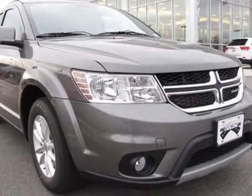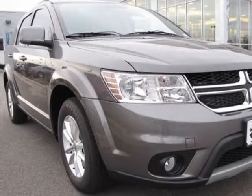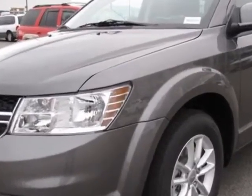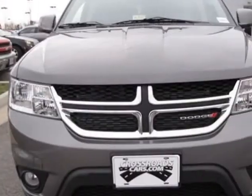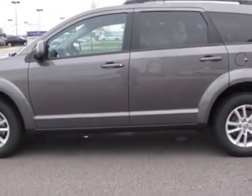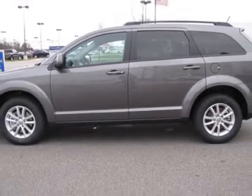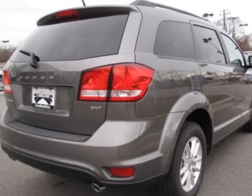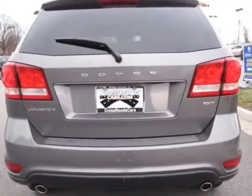Come take a look at this new 2013 Dodge Journey. For your protection, this vehicle has a full factory warranty. This vehicle gets an estimated 19 miles per gallon in the city, and an estimated 26 on the highway. This Journey boasts a 3.6-liter engine and has a 6-speed automatic transmission.